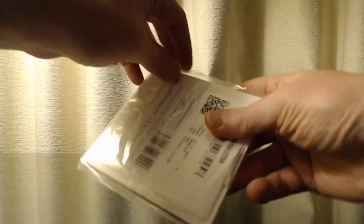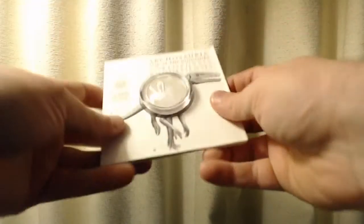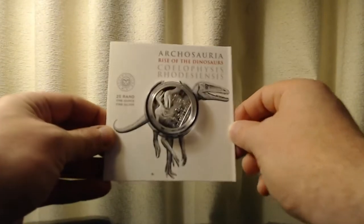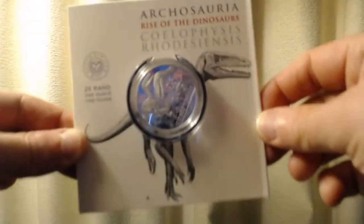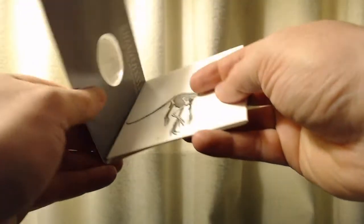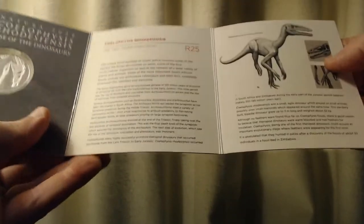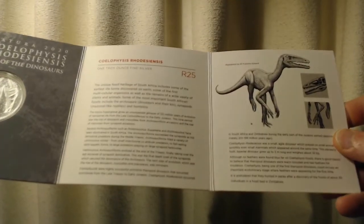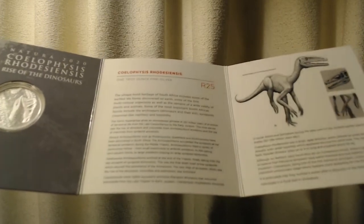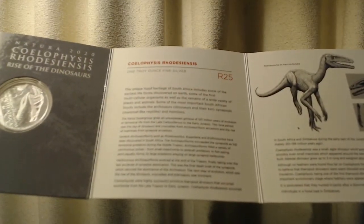All right, so let's see what we've got here. As you've already seen in the other video, I'll try not to get my reflection in there. Let's open it up — and it goes on to tell us a little bit about this. Let's go ahead and read it here.